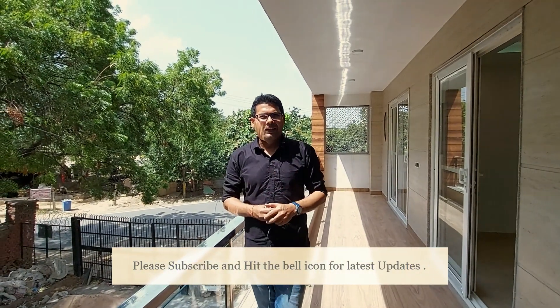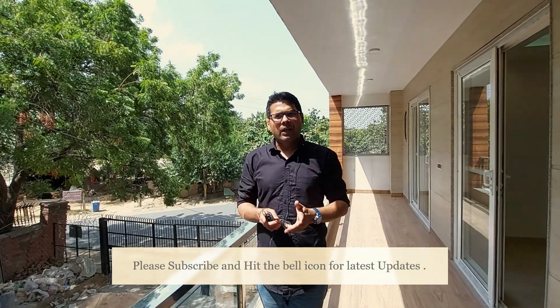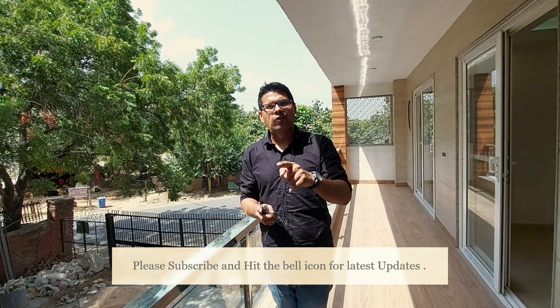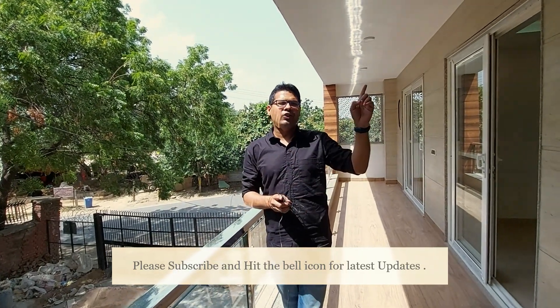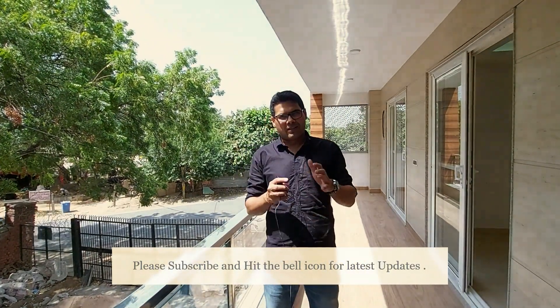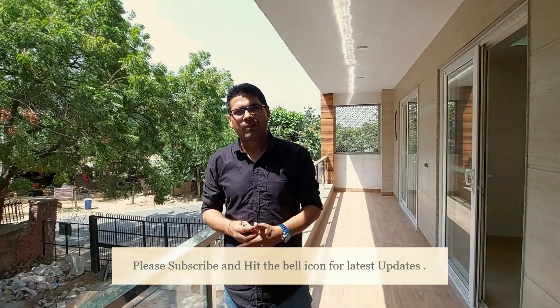If you like this property, please like the video and subscribe. If you have a query about the pricing or want to visit the site, reach out to Amit or Abhishek through the comment section or the number that will be flashed. Thank you so much for watching this episode of Gurgaon Delhi Insya Properties.